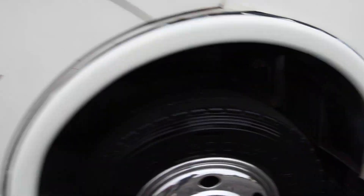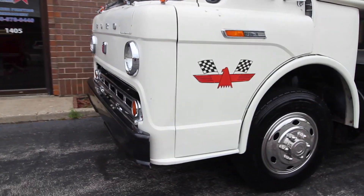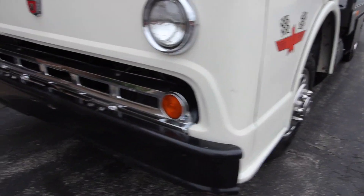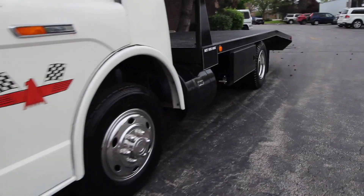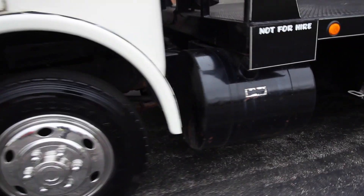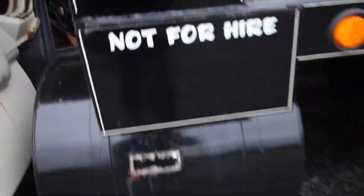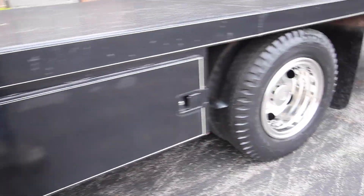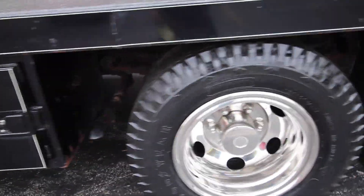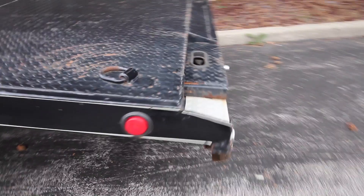If you like it, subscribe to the channel — I appreciate it. We're going to do a little driving video now, so stay tuned. Very cool truck. The whole cab tilts. Two gas tanks, two storage compartments on each side, 292 Y-block motor, manual transmission — solid all the way around, 33,000 original miles.